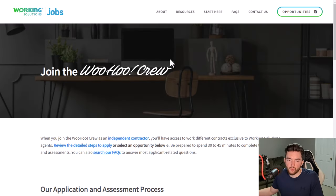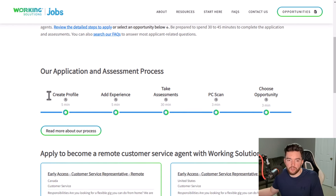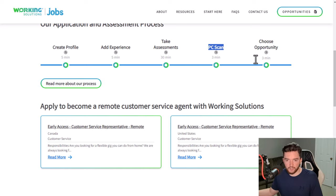These are jobs where they actually have listings and they're known for not requiring interviews to apply, with a very quick and easy application process. The first company is called Working Solutions. Many people have reviewed them and said they don't require an interview and don't mention one in the application process — you create a profile, add experience, take assessments, and run a PC scan to make sure you have the proper setup.